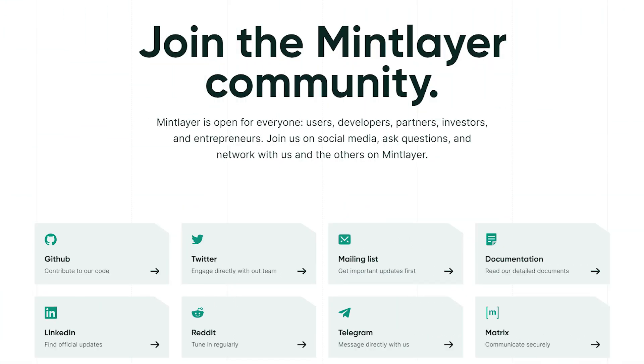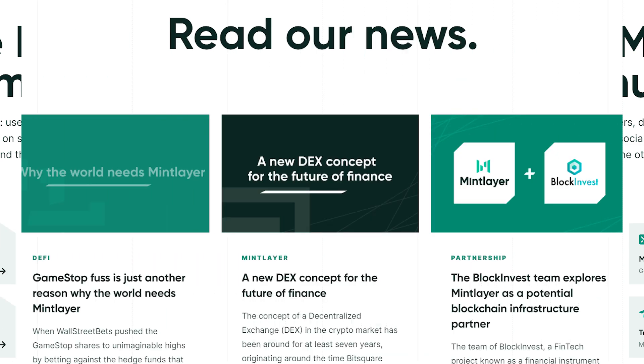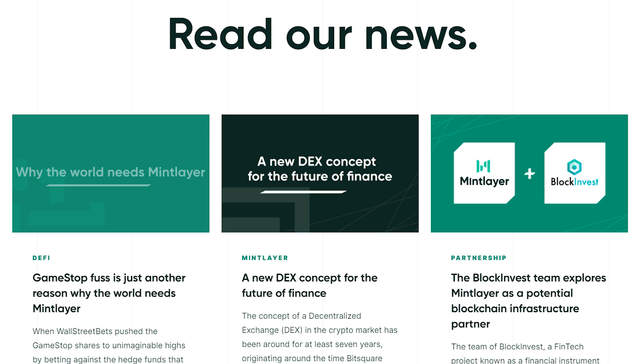Lastly, the platform has a community that is open for everyone — users, developers, partners, investors, and entrepreneurs. You can join them on social media, ask questions, and network with them and others on MintLayer. There is also a news section where you can get updates on the project and different contact channels to reach out to them in case you wish to participate.